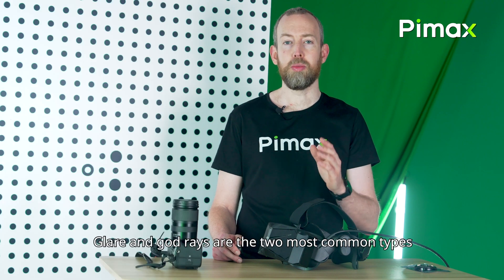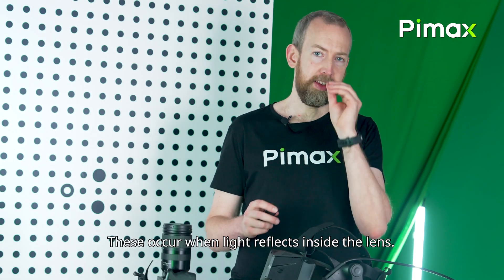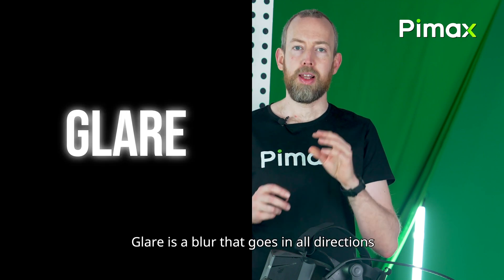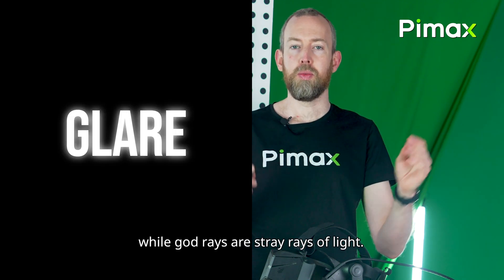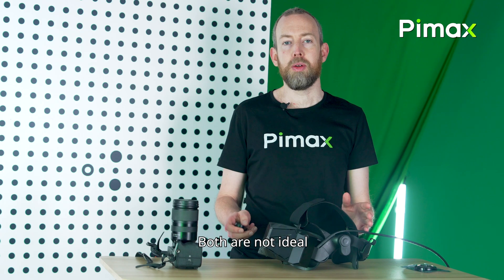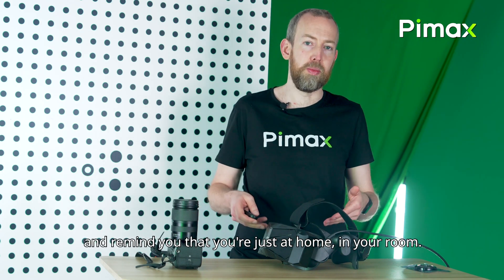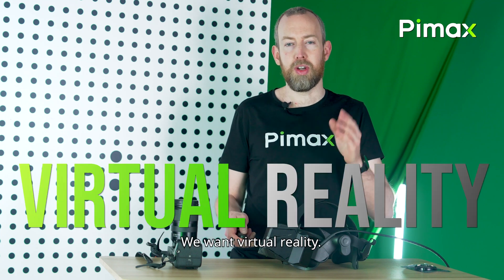Glare and god rays are the two most common types of distortion caused by lenses. These occur when light reflects inside the lens. Glare is a blur that goes in all directions, while god rays are stray rays of light. Both are not ideal — they break the immersion and remind you that you're just at home in your room.